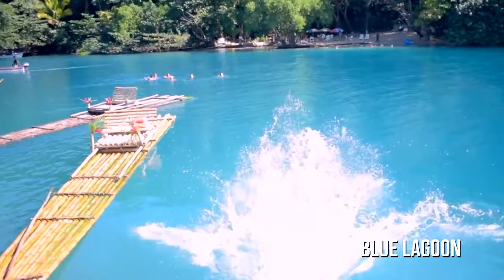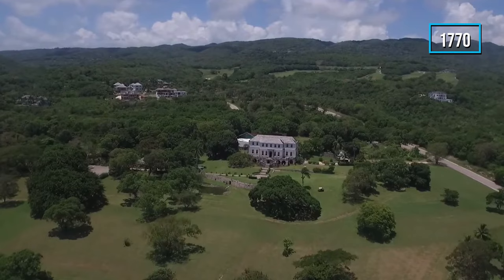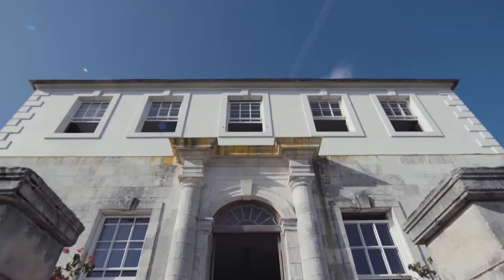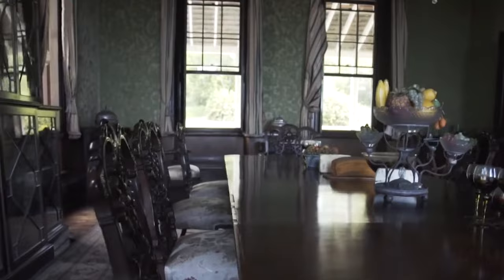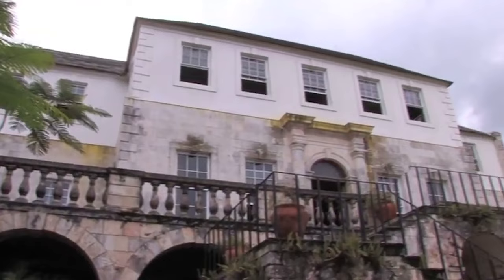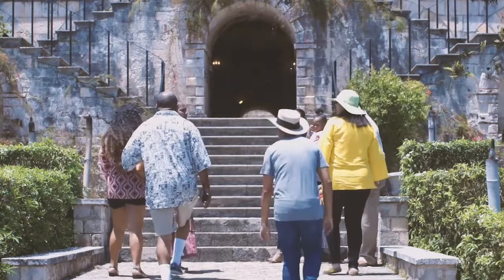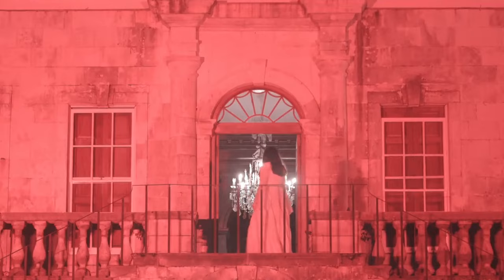Number 4: Rose Hall Great House. Rose Hall Great House is a must-see destination in Jamaica. Built in 1770, the restored plantation house offers breathtaking ocean views and a glimpse into the past with its period furniture. But the real draw of Rose Hall is its eerie history. Legend has it that the notorious Annie Palmer, known as the White Witch, ruled the house with cruelty and met a violent death. Visitors can choose from a daytime tour to learn about the history of the house, or a spooky evening tour by candlelight to hear tales of ghost sightings and possibly even spot the White Witch herself.